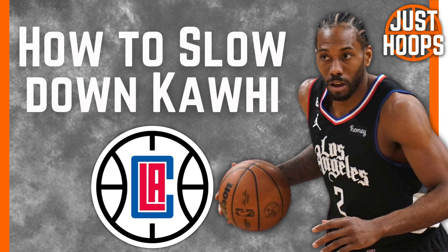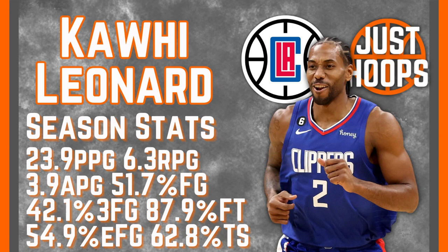To first look at his stats, he's averaging 24 points per game, 6 rebounds, 4 assists this season, but in his last 15 games he's averaging 27 points, 6.5 rebounds, 3.8 assists, 1.7 steals, shooting 55.5% from the field and 53.8% from three.